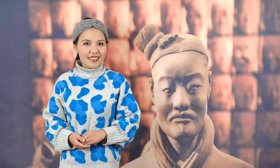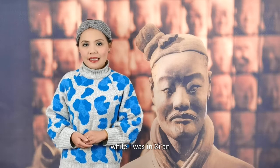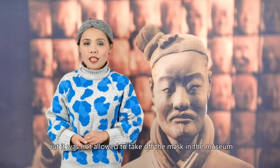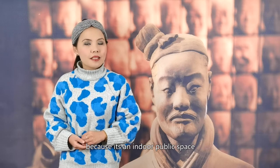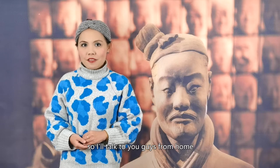Hello, I'm Yan Yan. I'm at home. Earlier this year, I went to Shaanxi History Museum while I was in Xi'an. But it's not allowed to take a camera into the museum because it's an indoor public space, so I'll talk to you guys from home.